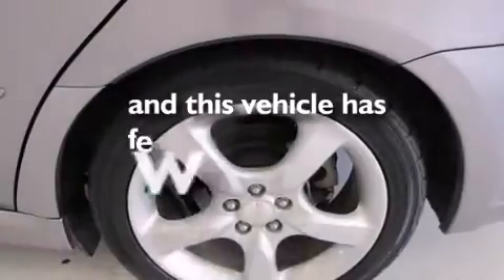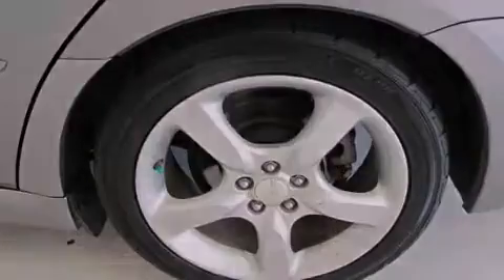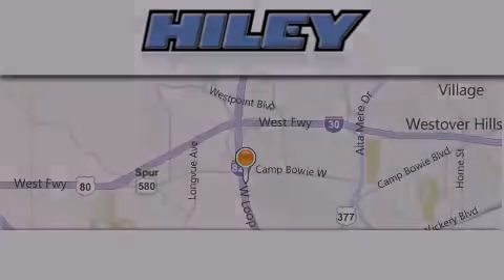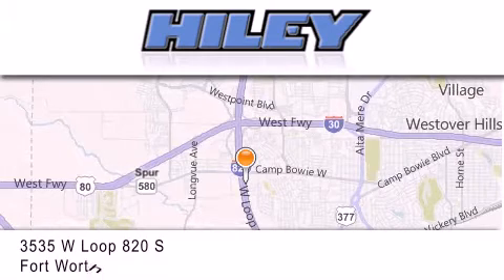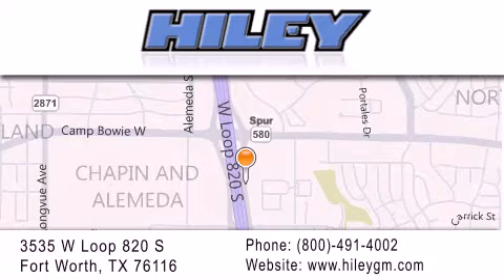This vehicle has fewer than 41,000 miles on the odometer. Contact us today to schedule your opportunity to see this automobile in person. Hiley Buick GMC is located at 3535 West Loop 820 South in Fort Worth. Our goal is to exceed all of your expectations to ensure that you'll return for future visits.